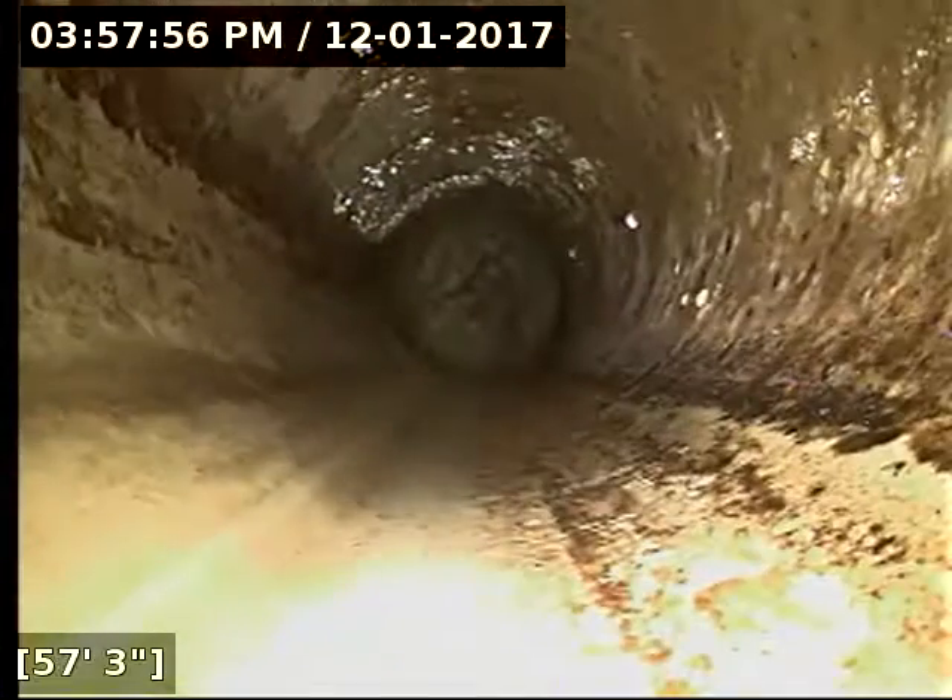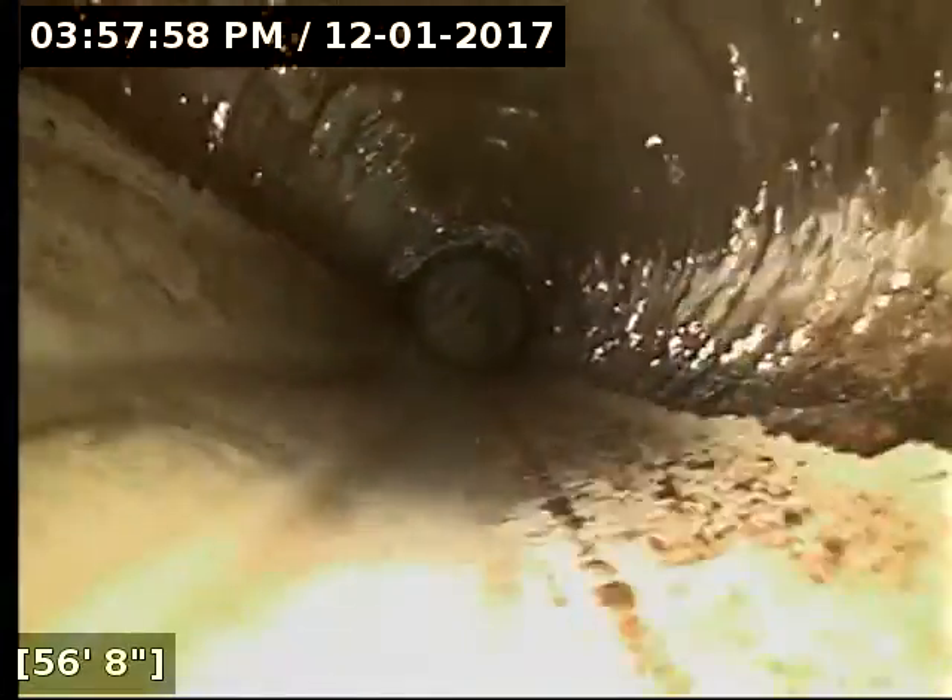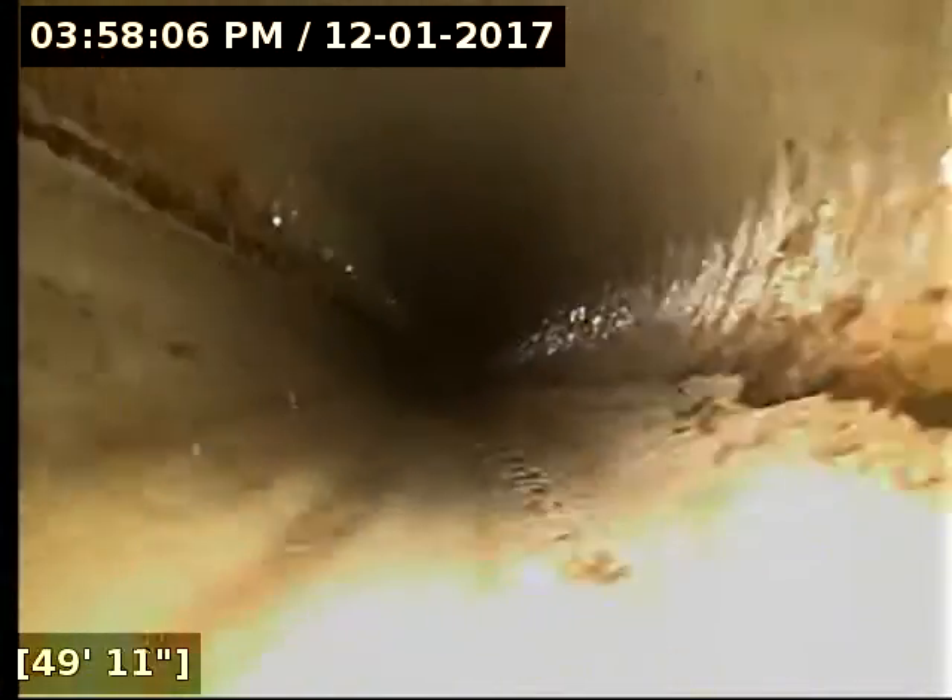Pretty much all the way drained out at this point. There's still a little water trickling through. Throughout the whole line it is very, very clean. It's been functioning nicely for a long time.